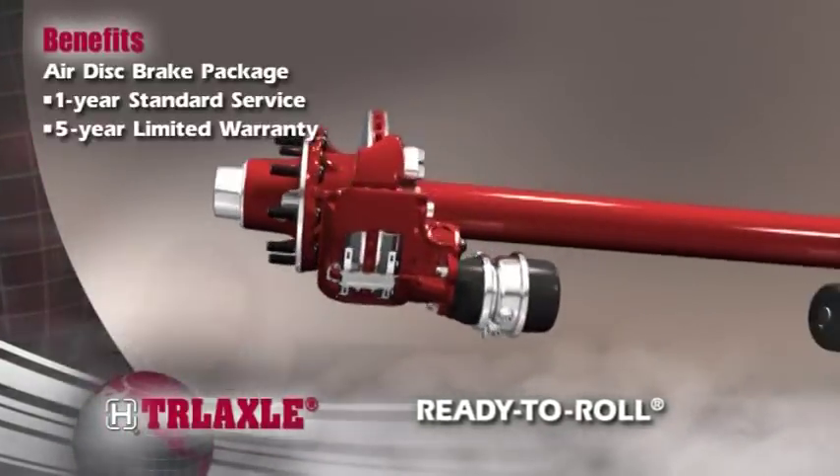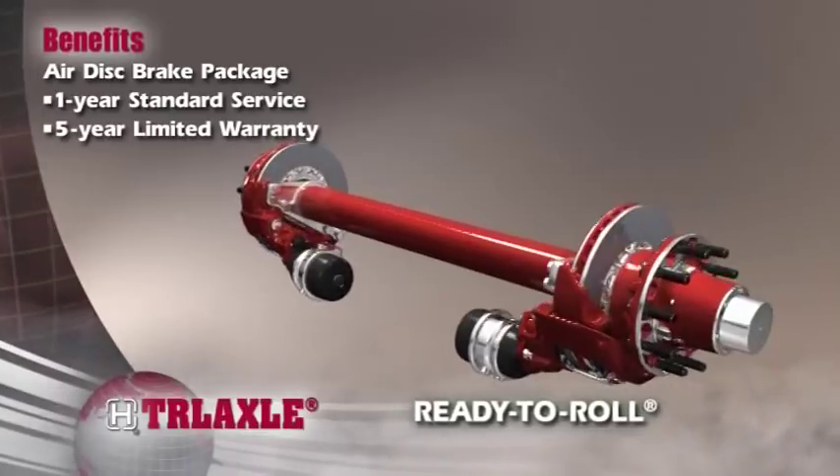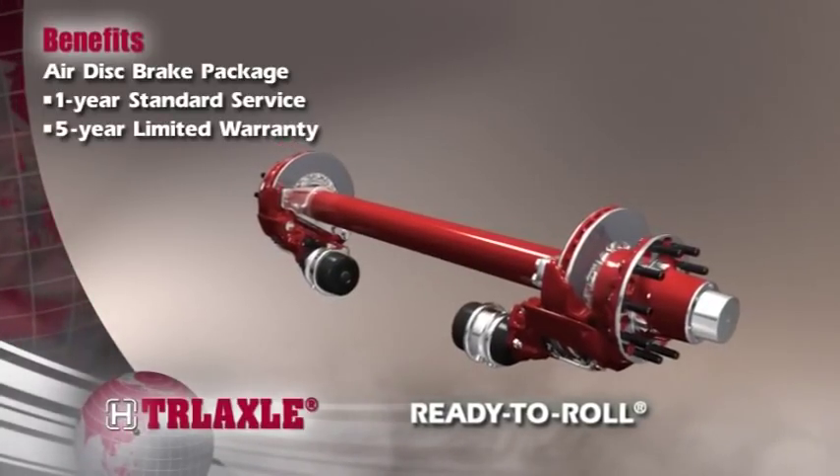Our wheel end packages offer a convenient, low-maintenance system that minimizes operating costs and improves performance.